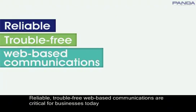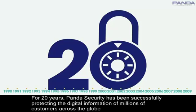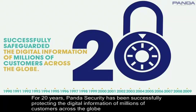Reliable, trouble-free web-based communications are critical for businesses today. For 20 years, Panda Security has been successfully protecting the digital information of millions of customers across the globe.